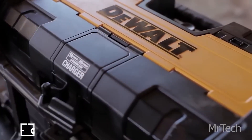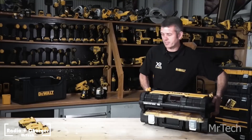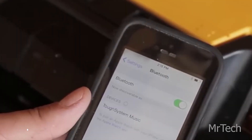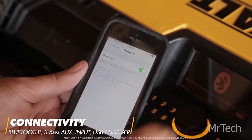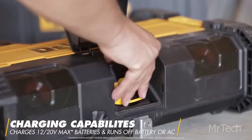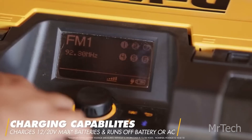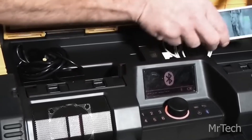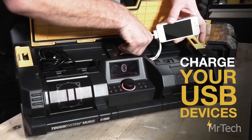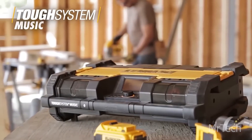Radio Plus charger. At $200, how can a power tool charger be sold? Dewalt found the solution — simply include a radio and an audio system. Its bass resonator, subwoofer, and four tweeters are the keys to excellent sound. With Bluetooth, you can easily establish a connection up to 30.5 meters away. It is also compatible with Dewalt 12V MAX and 20V MAX batteries.